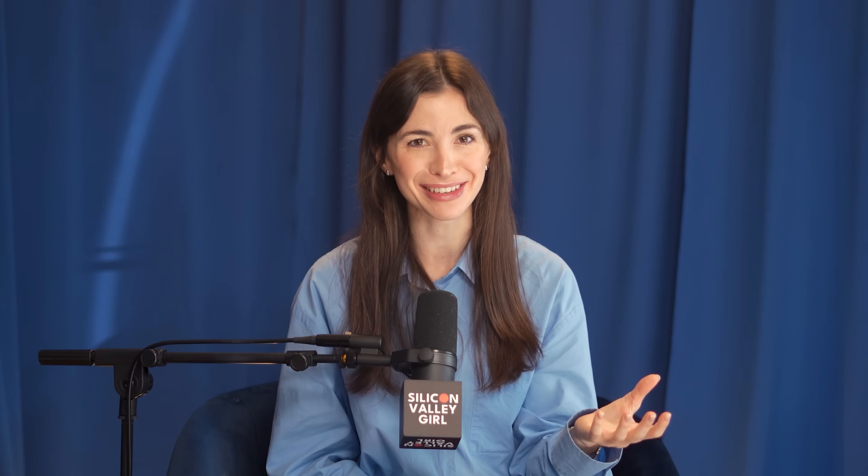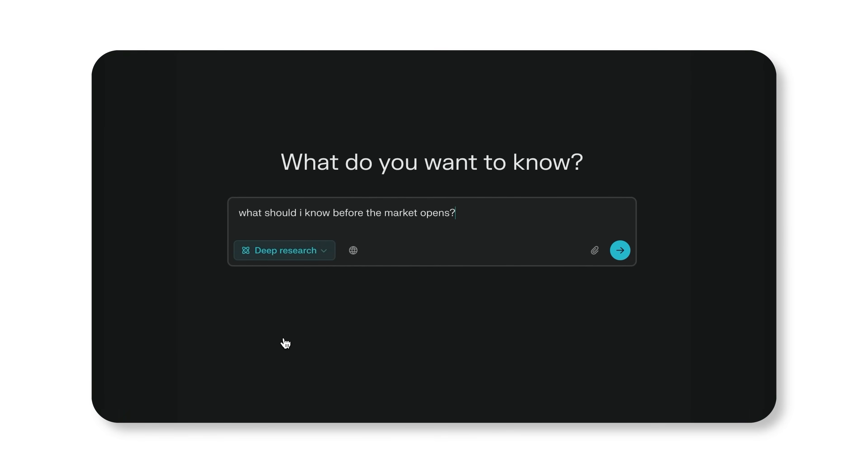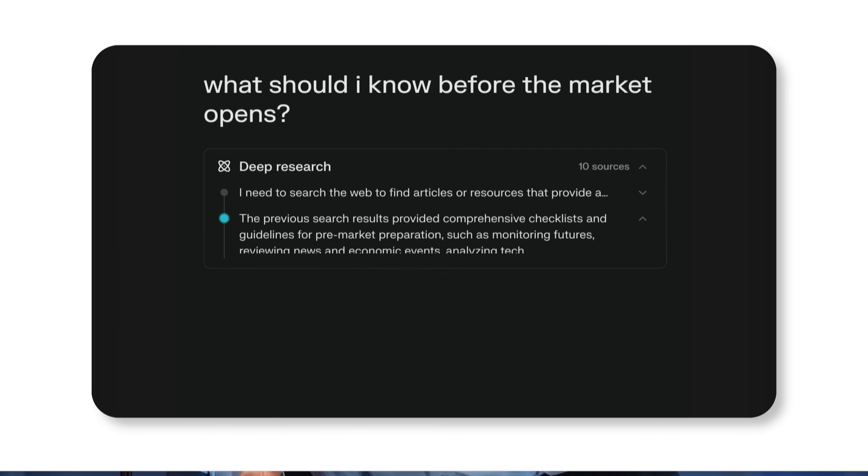Perplexity is the one people underestimate. A lot of my friends told me they started using it after hearing about it from me and it completely changed their lives. Perplexity is not trying to replace ChatGPT — it is a research engine. You ask it a question and it actually searches the web, finds sources, cites them, and gives you grounded answers that are much more thorough compared to ChatGPT.